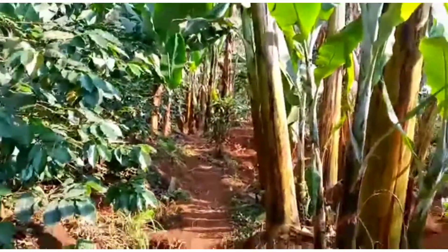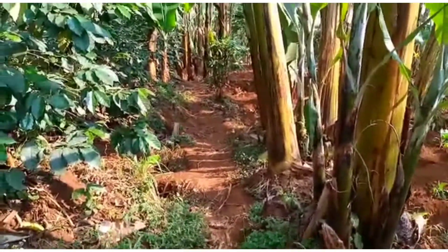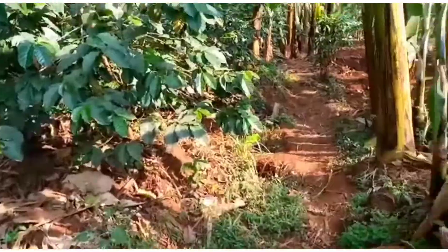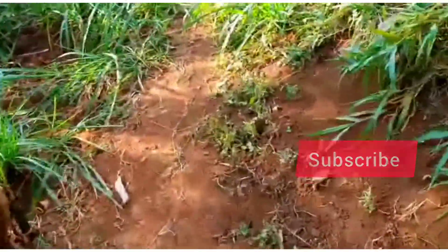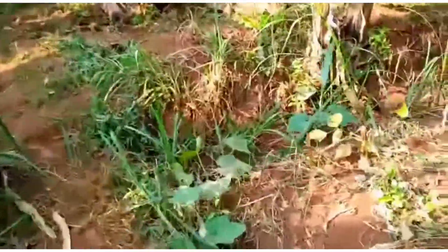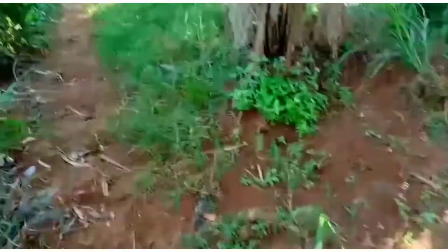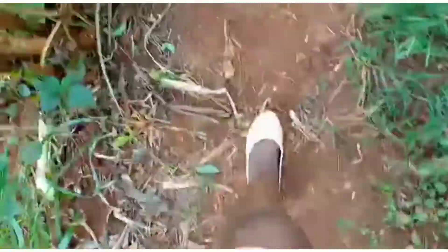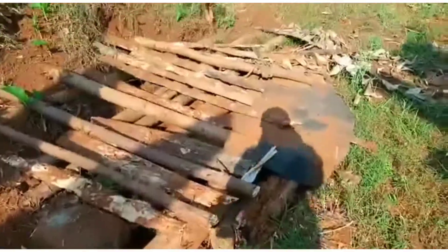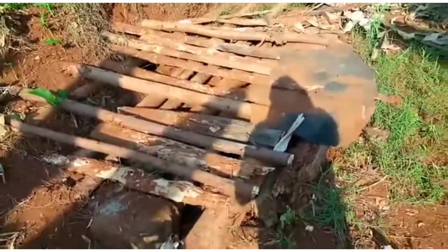If you go down further, you will see sugar cane, but I can't walk all the way down there because it's very far. So I can't go down there to show you guys.